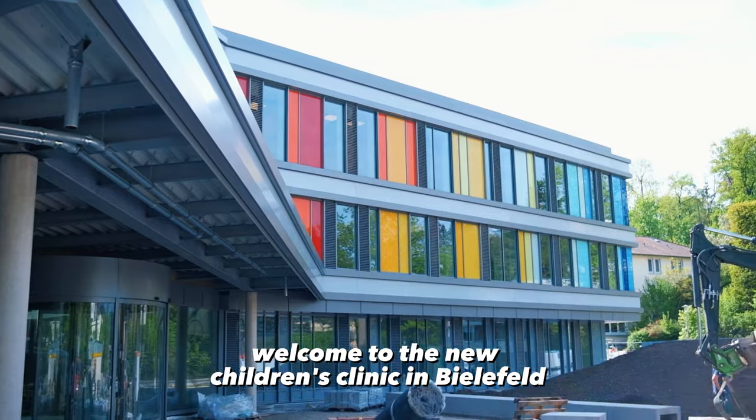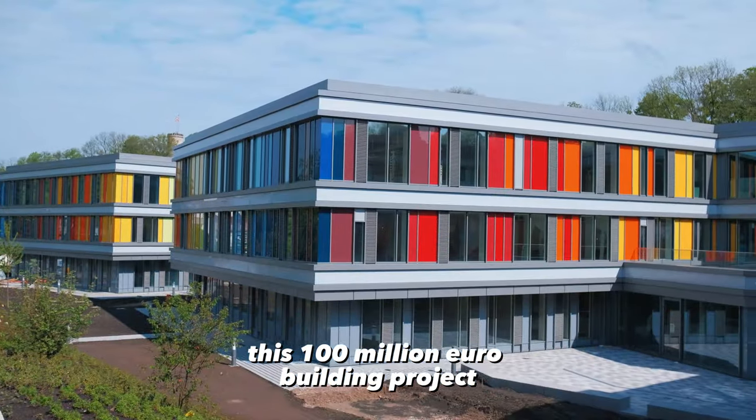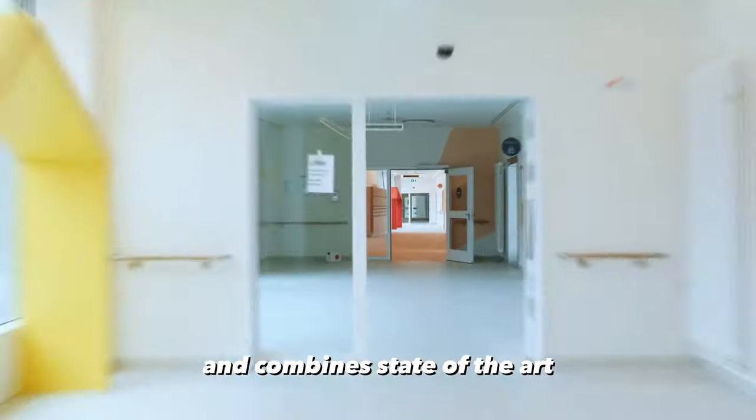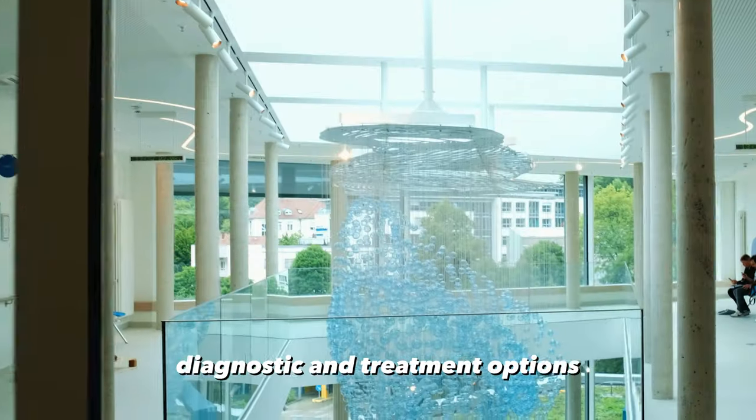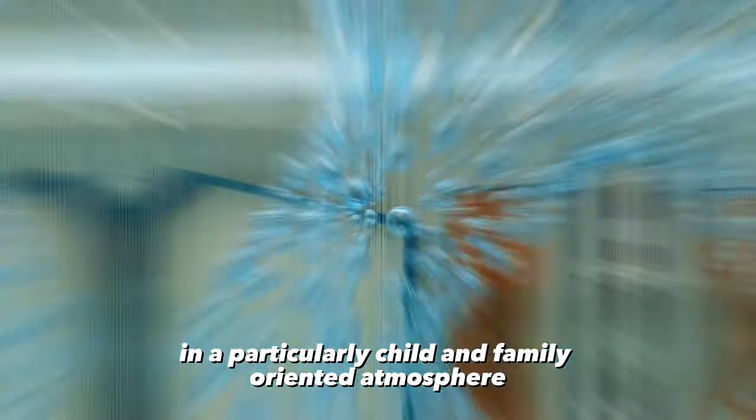Welcome to the new children's clinic in Bielefeld. This 100 million euro building project was realized over four years and combines state-of-the-art diagnostic and treatment options in a particularly child and family oriented atmosphere.